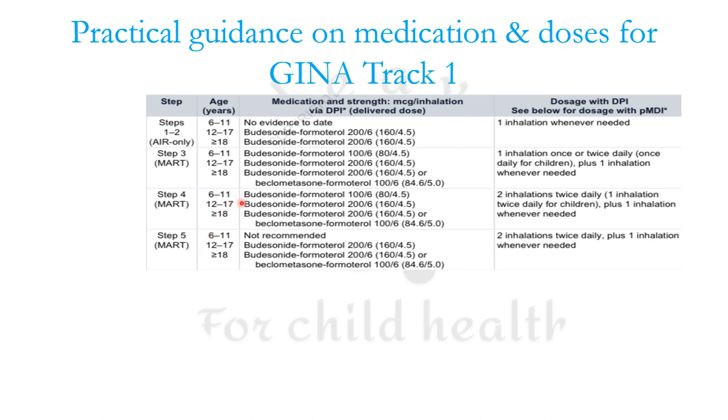For 6 to 11 years, the 100/6 combination is preferred; for 12 to 17 years, the 200/6 combination is preferred; and for ≥18 years, 200/6 or beclomethasone-formoterol combinations are used. At each step you increase the number of inhalations — from one inhalation once or twice daily up to two inhalations twice daily — plus as-needed doses.